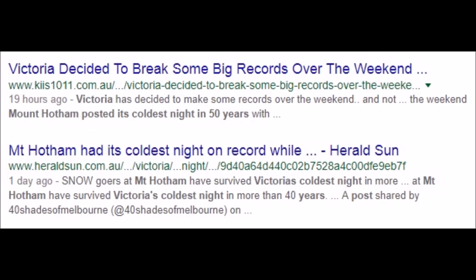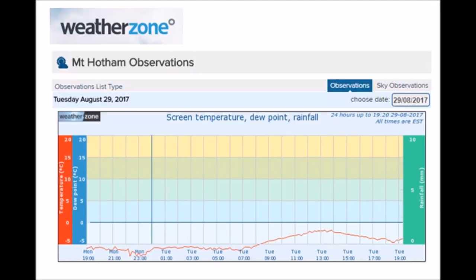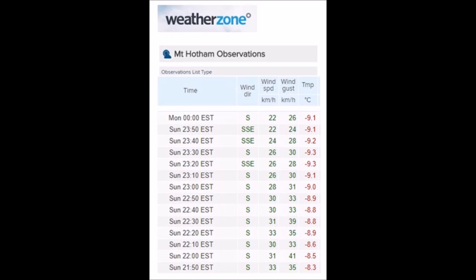A 50-year record was broken this week in Victoria at Mount Hotham. It was actually so cold that you can see the red line is off the chart, and it was even cooler prior to Monday. These are the readings from Sunday, reaching apparently minus 10.3°C at some stations — the coldest I saw was minus 9.3. Into Monday it was minus 7.5 to minus 7.8. That is definitely off-the-chart low.